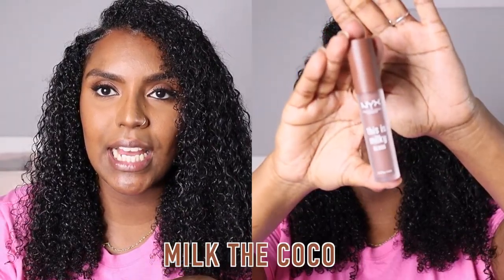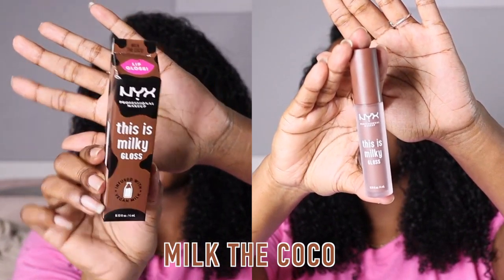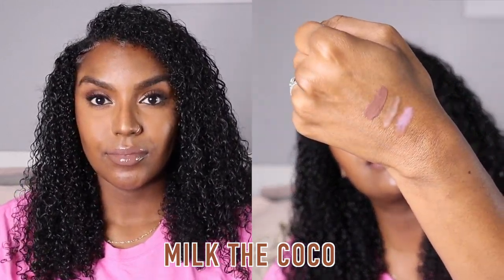The next shade I really like is Milk the Cocoa, and this one is quite dark — love, love, love the packaging. This one reminds me of the black glosses; I've heard some say it looks like a cinnamon roll. I wouldn't really use this with a lip liner, but it's really close to my skin colour so I feel like I need to break it up a bit and apply the lip liner. As you can see, it's more opaque than the rest. This is Milk the Cocoa with some lip liner.